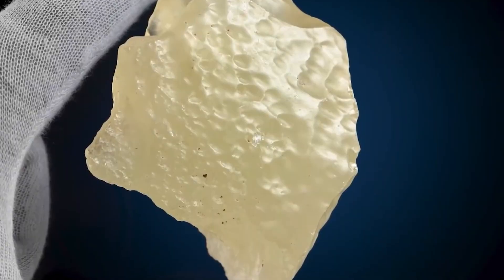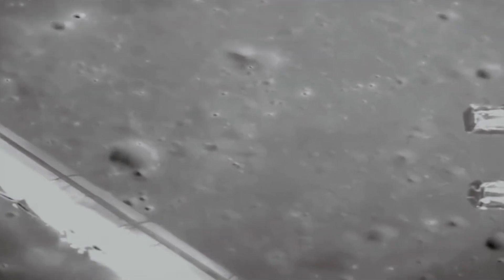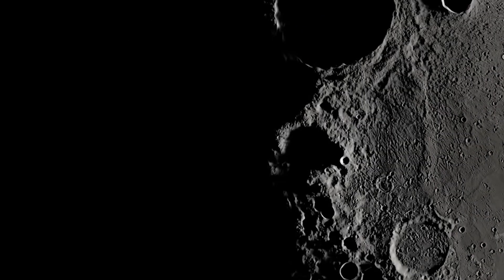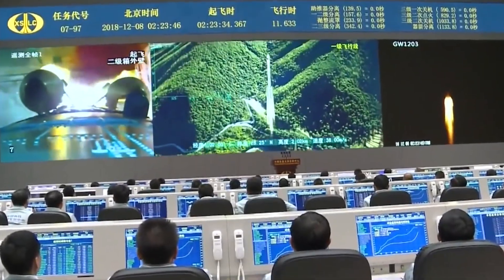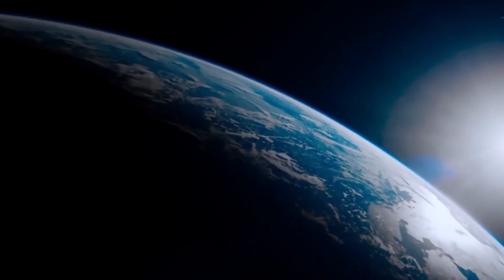It was required for China to install a relay satellite in an eccentric orbit far beyond the Moon to permit transmission between the Chang'e-4 probe and Earth, because the distant side of the Moon barely encounters Earth. The orbiting spacecraft was given the moniker Queqiao. The next Chinese trip to the Moon will be dubbed Chang'e-6, while the probe attempts to bring back data from the distant side of the Moon, remaining in touch with Earth via Queqiao or perhaps another satellite.